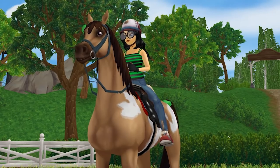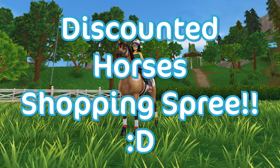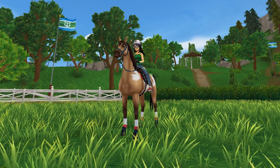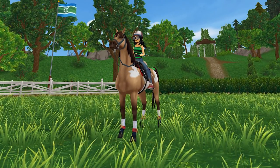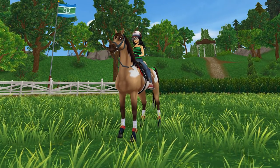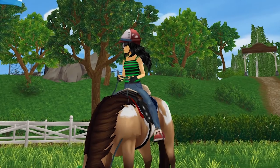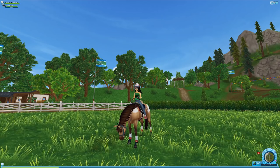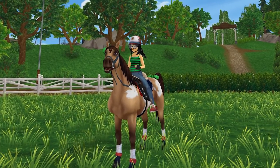Hello everyone, welcome back to Star Stable! In today's video we're going to be buying some discounted horses. There are three horse breeds which are discounted for the next slightly less than a month, until the 8th of June. These are such a bargain, and they're beautiful horse breeds as well — not like generation one horses, literally beautiful generation three horses. The Halflingers have also price dropped, which kind of suggests new Halflingers are coming soon.